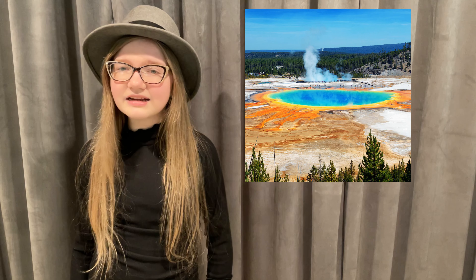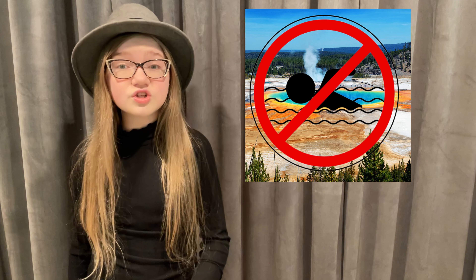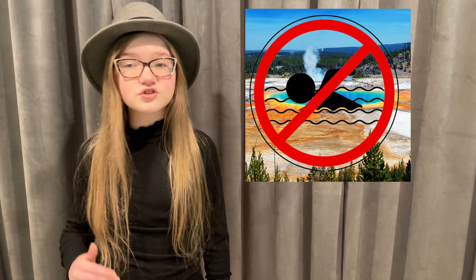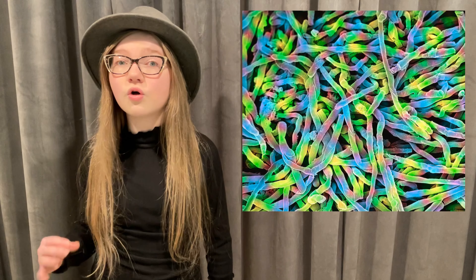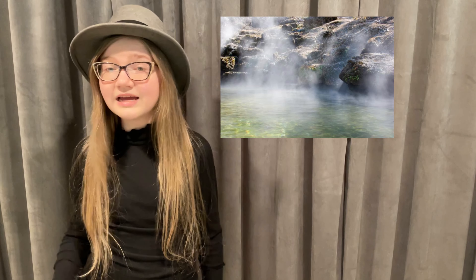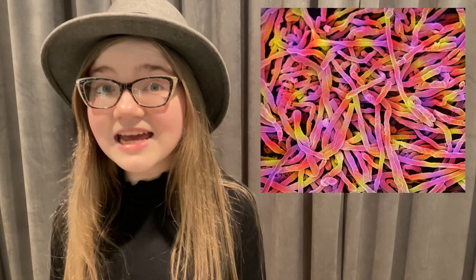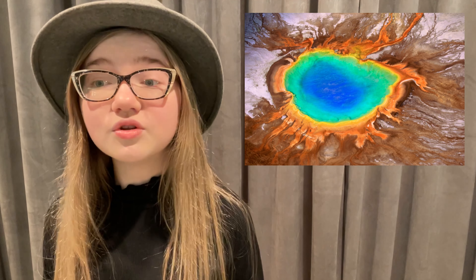While the Grand Prismatic Spring might not be a good spot for you to bathe in, its scorching hot conditions are perfect for certain bacteria and microbes called thermophiles, which thrive in high-temperature environments like hot springs and deep-sea hydrothermal vents. These microscopic creatures are so abundant in the mineral-rich water that they cake the walls of the pool, casting rainbow reflections onto the water inside.